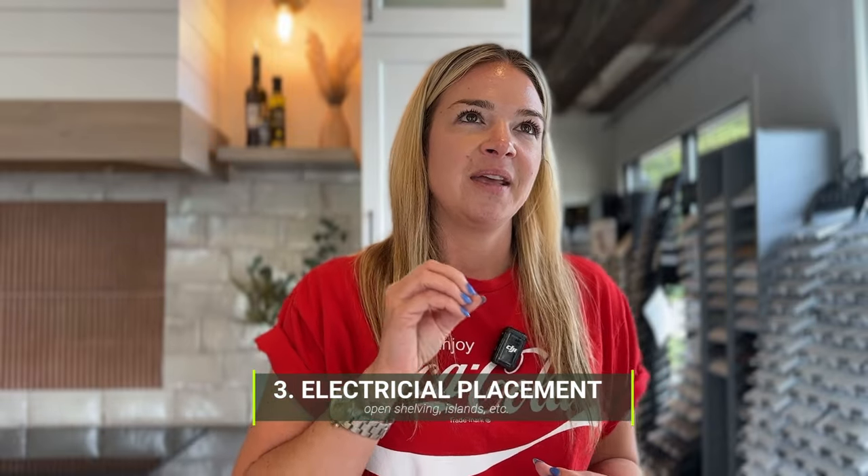Number 3: think about your electrical placements — not just standard outlets, but things like wanting to place an Alexa by a floating shelf where you wouldn't normally have an outlet. You want to think about those things because once you're getting to the final stages, it's already too late and will cause change orders. Think about all the little things you'll be putting up, whether they need electrical, and create even a hand sketch to give your electrician.